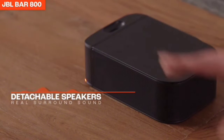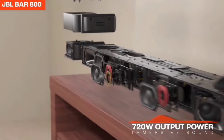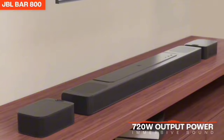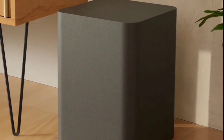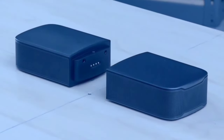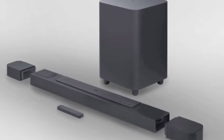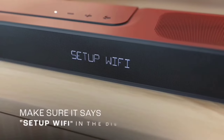The JBL Bar 1000 isn't just about great sound. With built-in Wi-Fi, you can access over 300 online music streaming services through AirPlay, Alexa Multiroom Music, and Chromecast. Enjoy your favorite audio content, internet radio, and podcasts in high definition, plus automatic software updates for the latest features. With an impressive 880 watts of total system power, this soundbar transforms your movies, music, and games into immersive sound experiences — you'll feel like you're right in the middle of the action every time.